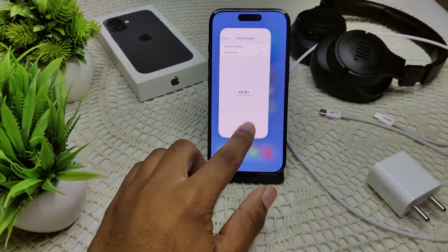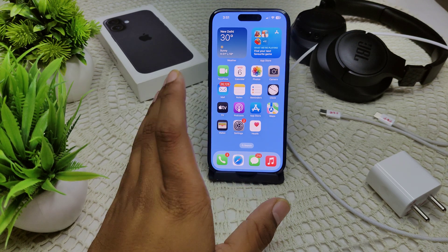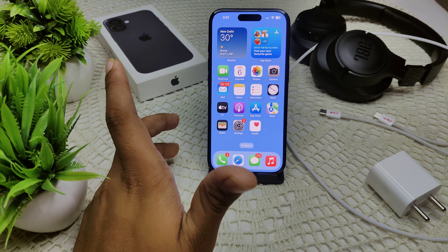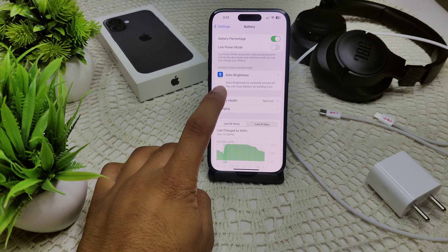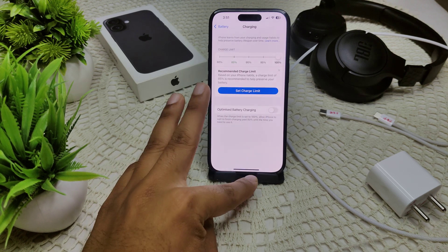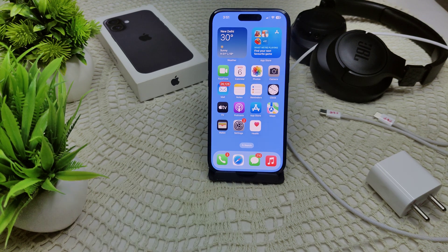Another fix is to disable Optimized Battery Charging if it is enabled. Go to Settings, then Battery, then Charging. There you will find the option for Optimized Battery Charging — turn off this feature to help resolve the charging problem.